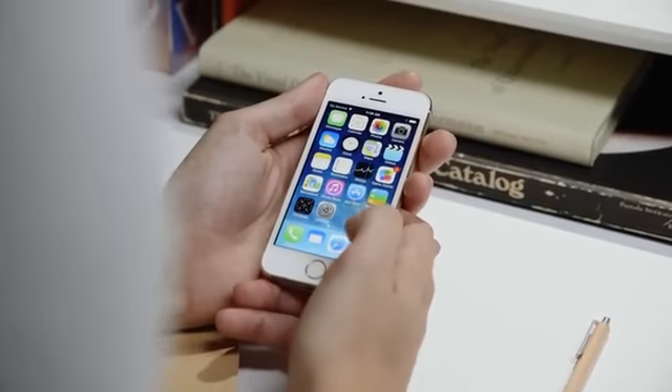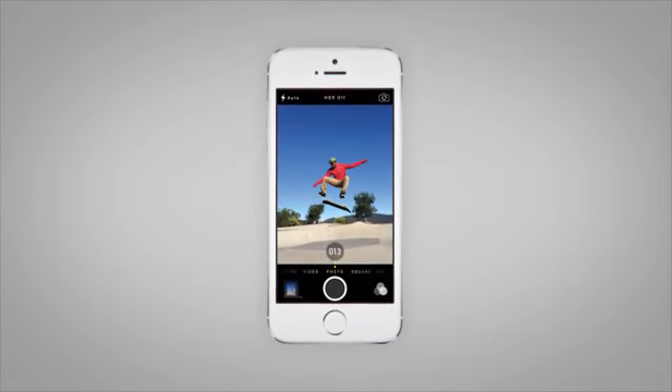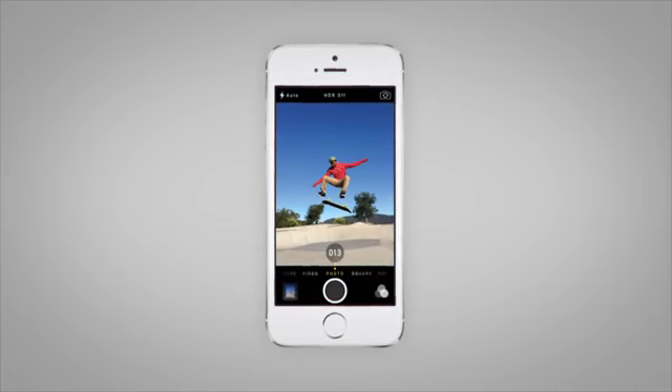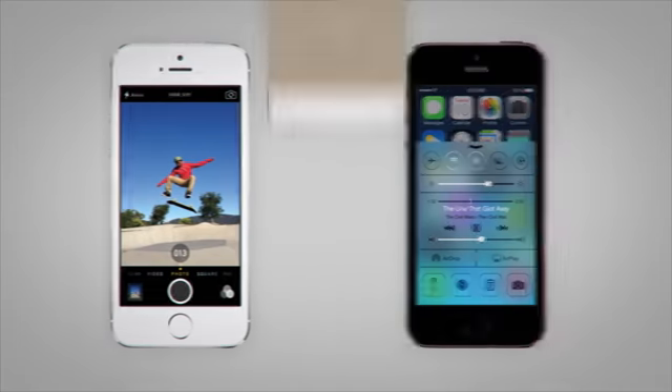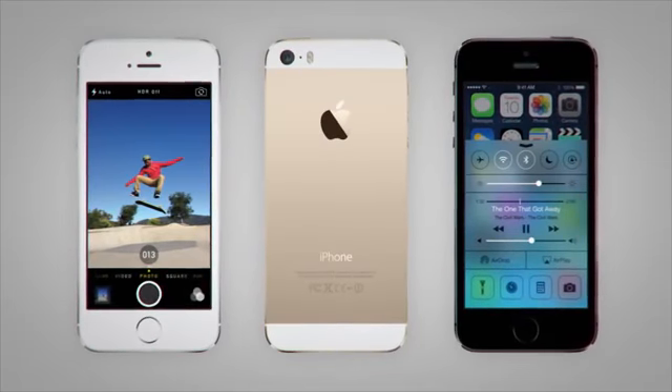It has new color options which give it a great new look. There's silver, the same color you can get on the 5, but now there's also space gray, a slightly lighter version of last year's model that I actually like better. And then there's gold, the surprising new entrant. Looks great.